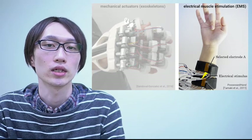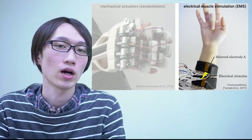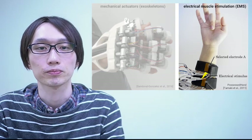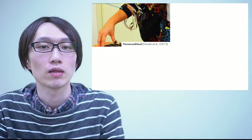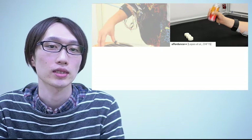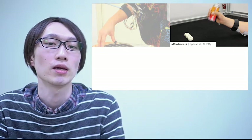You can see it's very small because it just applies electrodes to the body. Using EMS, people have been building all sorts of interactive systems. For instance, this system, the Possessed Hand, stimulates fingers to play some simple note combinations with an instrument. This system, Affordance++, can make you shake a spray can so you learn how to manipulate an object that you've never seen before.